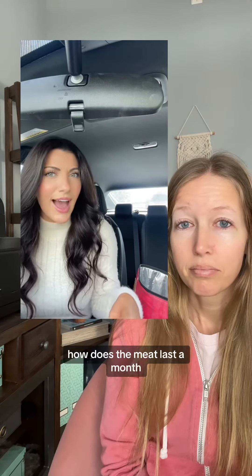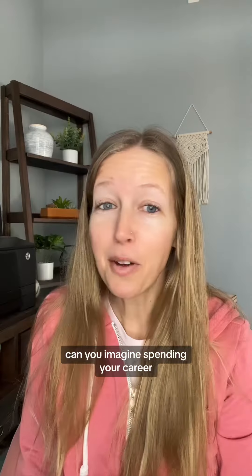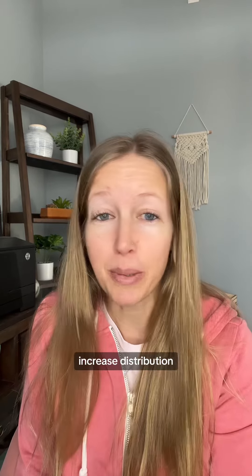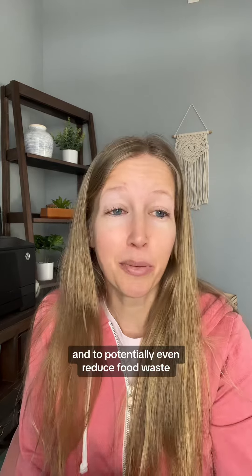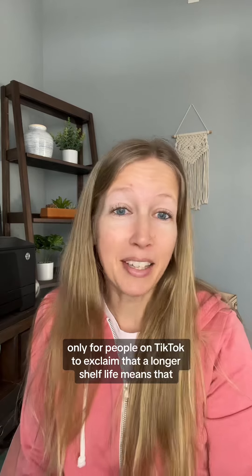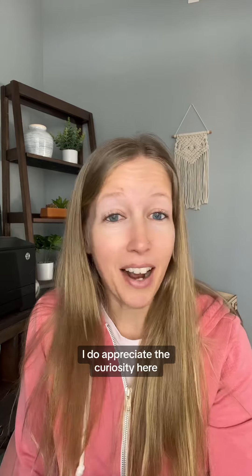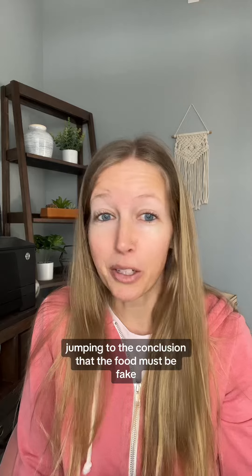How does the meat last a month? And I just started tripping out — am I even eating real food? Can you imagine spending your career researching innovative packaging solutions to increase shelf life, increase distribution, increase accessibility, keep foods more affordable, and potentially even reduce food waste, only for people on TikTok to exclaim that a longer shelf life means the food is definitely fake? I do appreciate the curiosity and wondering why it can last that long — I just don't appreciate the immediate jumping to the conclusion that the food must be fake.